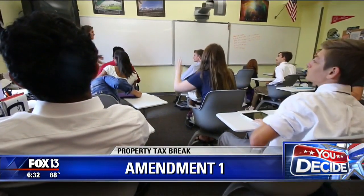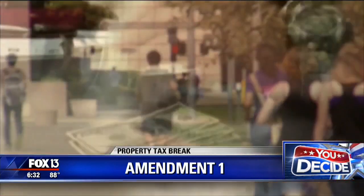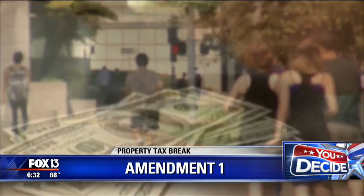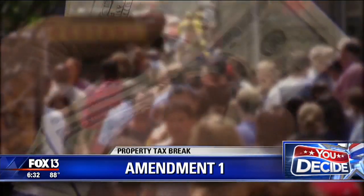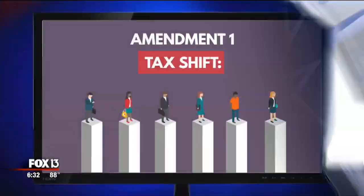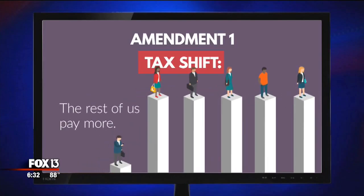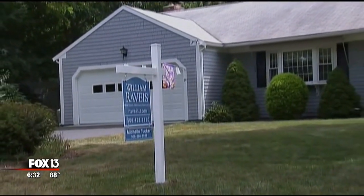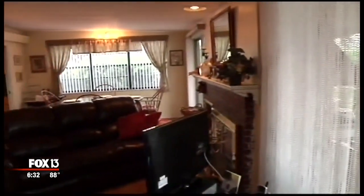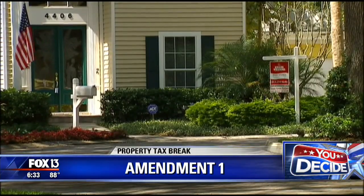Amendment 1 does not apply to school taxes, but opponents say it would ultimately lead to funding cuts for other services or drive the government to raise tax rates and shift the tax burden to people who do not own homes — meaning a handful of homeowners pay less while the rest pay more. To see how much or how little this tax break would help you, we've put a link to the Amendment 1 calculator for homeowners on our website at fox13news.com.